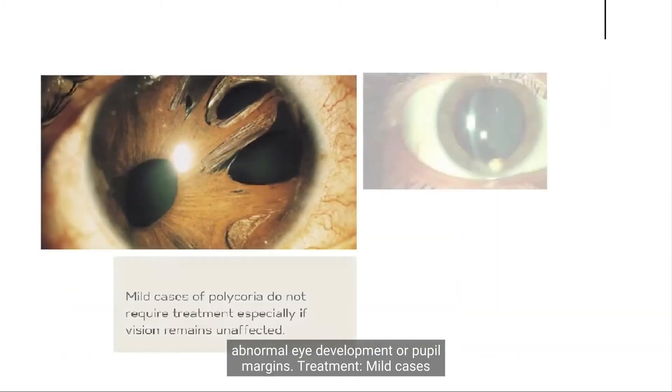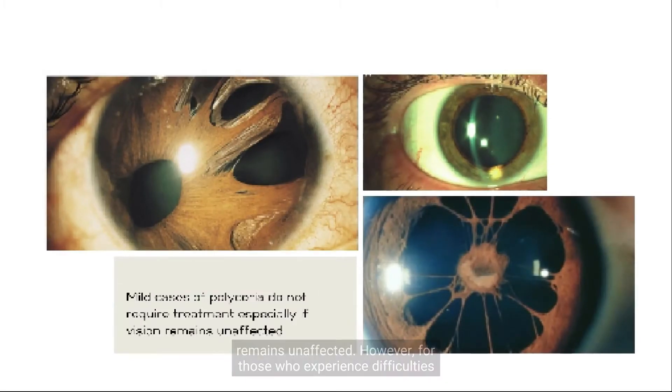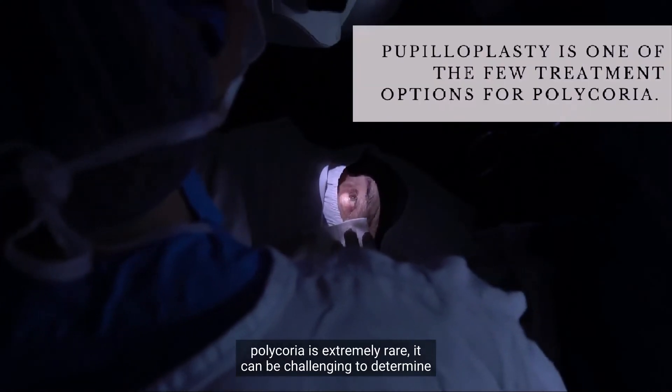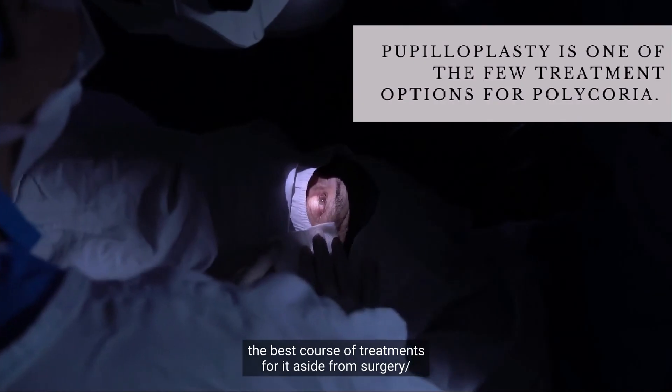Treatment. Mild cases of polychorea do not require treatment, especially if vision remains unaffected. However, for those who experience difficulties with their vision, surgery can be an option. Though, since true polychorea is extremely rare, it can be challenging to determine the best course of treatments for it aside from surgery.